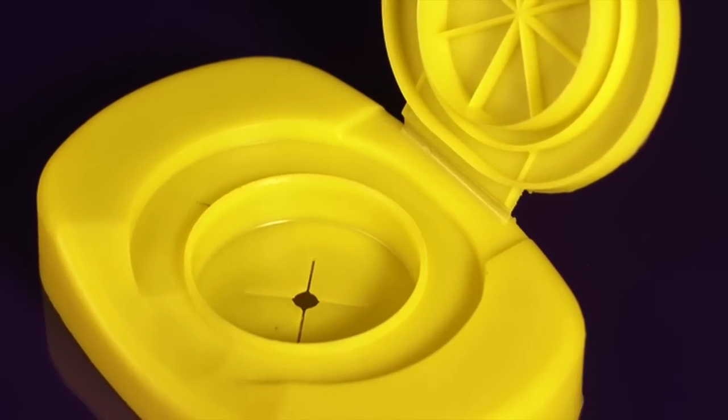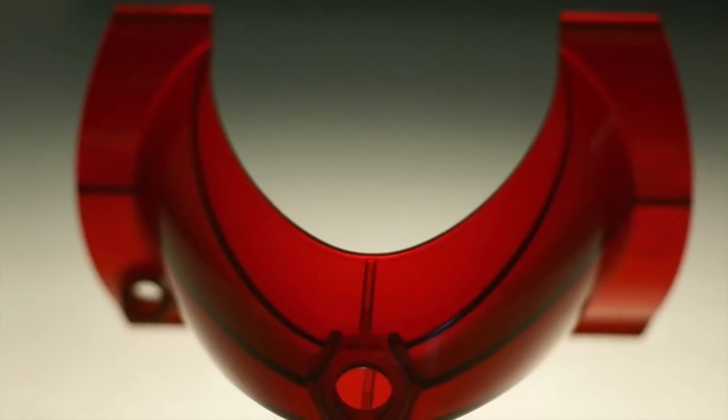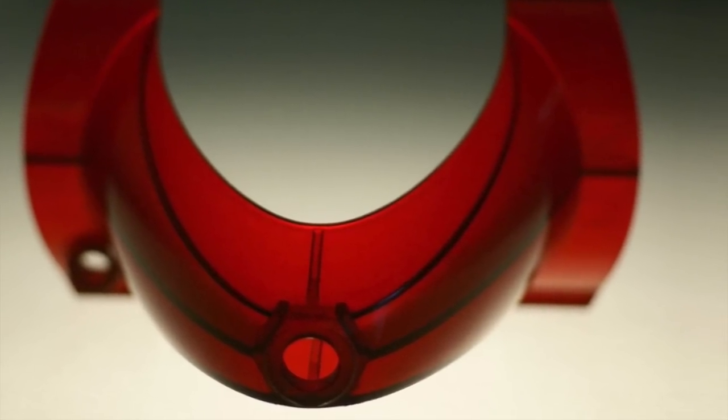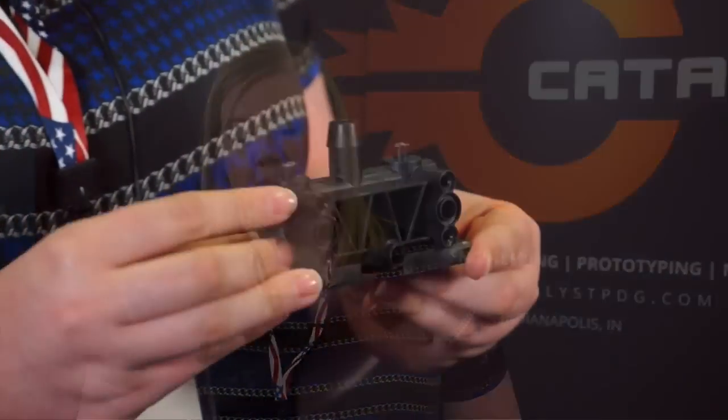We've got a couple different parts here. We do a lot of custom injection molding with all of our clients, really in a niche of low volume — sometimes prototyping or low volume production — validating things and providing solutions for customers on complex and custom products.